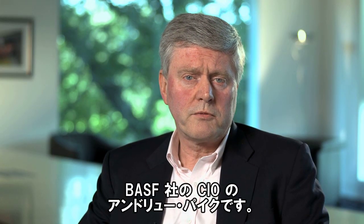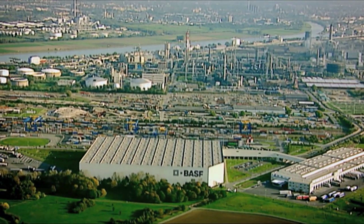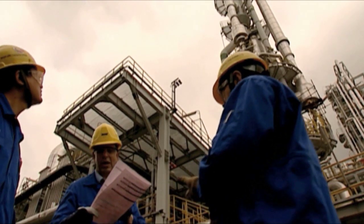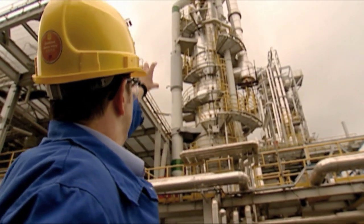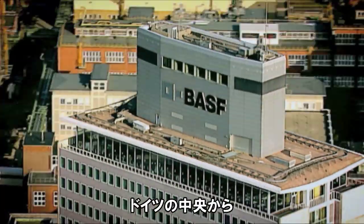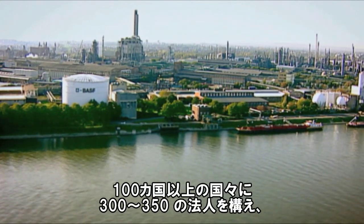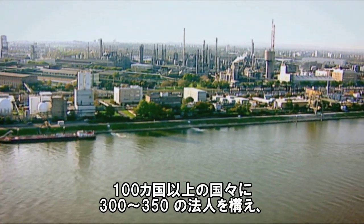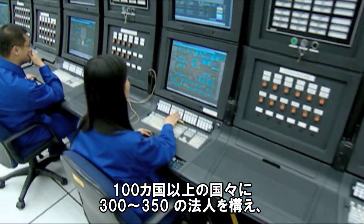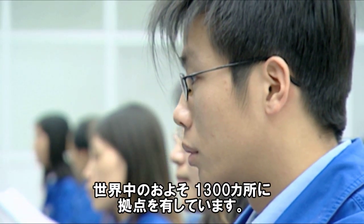I am Andrew Pike, CIO from BASF, and I run SAP. BASF is a German-based chemical company. It has its headquarters in Ludwigshafen in the center of Germany and has operational activities pretty much worldwide. We operate in well over a hundred countries through something like around about 300 to 350 legal entities and out of around about 1,300 sites now worldwide.